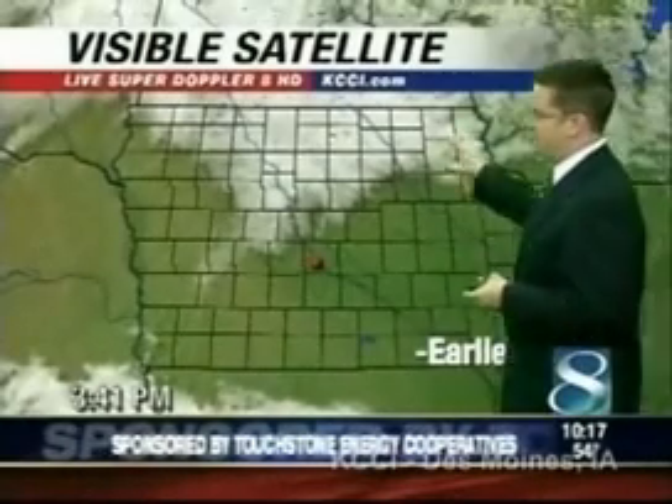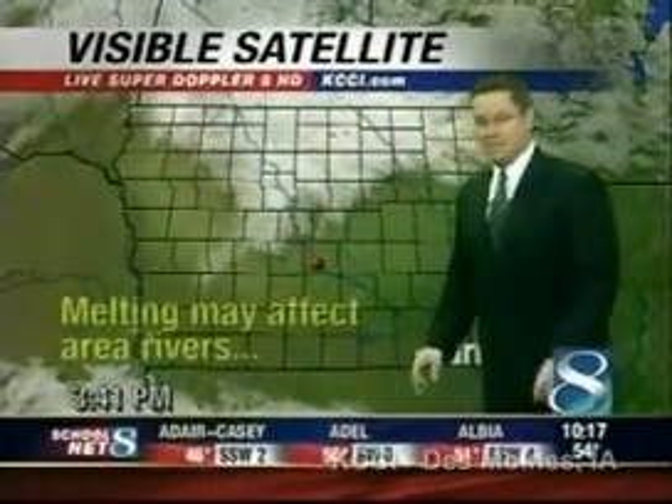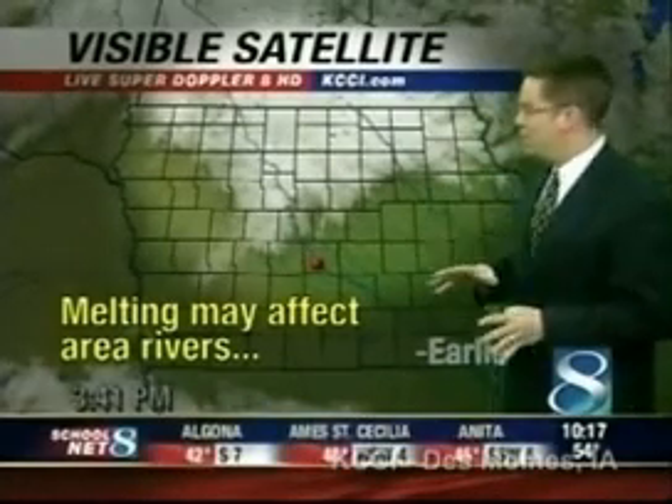This is a visible satellite picture from earlier in the day. What you're seeing in northern Iowa are the remnants of the snowpack up there. This may have some effect on area rivers like the Iowa River, the South Skunk, Raccoon, and Beaver Creek around Grimes later on as this melts.